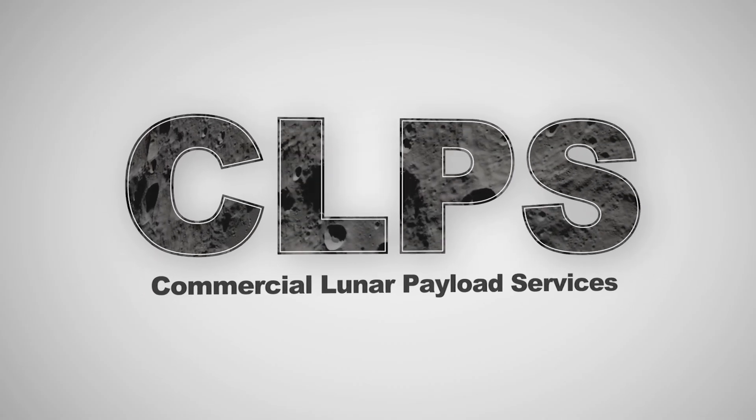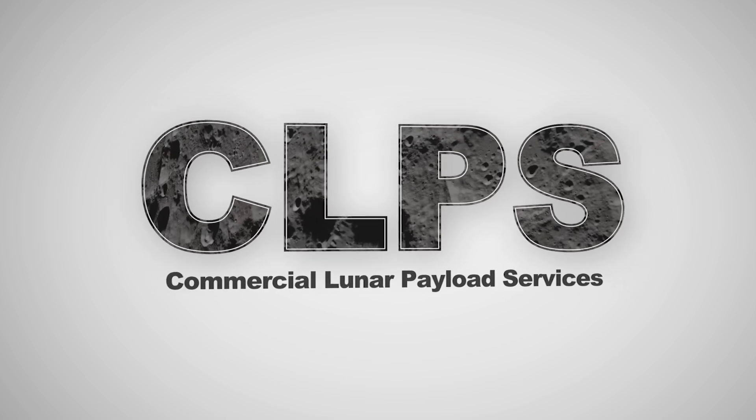It's exciting to be part of a U.S. mission that's going back to the moon — Commercial Lunar Payload Services, NASA and American companies working together.